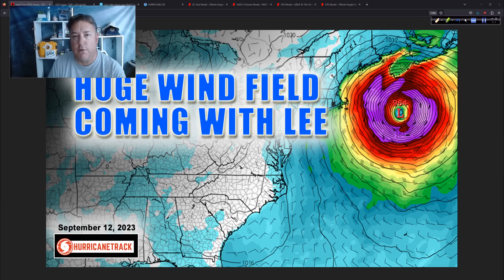Good afternoon. Mark Sutton with HurricaneTrack.com here. Tuesday now, the 12th of September, 2023. On the update today, we're going to talk about the wind field of Hurricane Lee. It is very large and what that's going to mean for the areas that it might impact over the coming days.